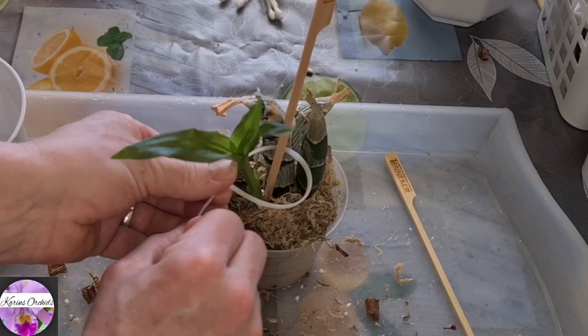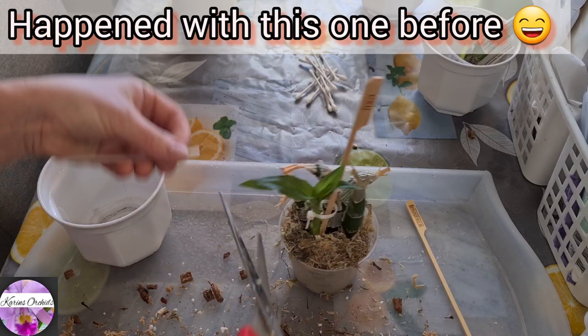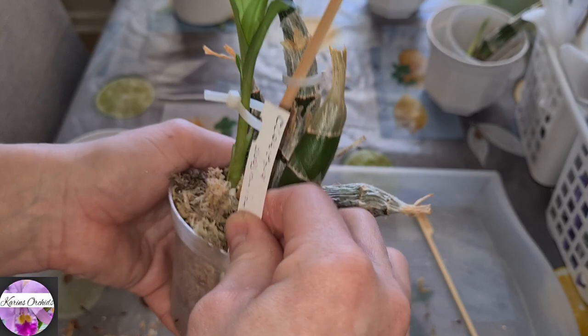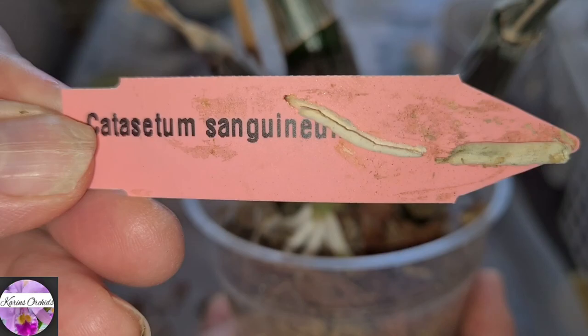Let's tie her up so it will grow more upright — this one may lean to the side a little too much if not taken care of in time. The Dodsoniana wannabe is softly repotted like this. And I reckon the very same treatment goes for this one as well — the species Catasetum sanguineum.